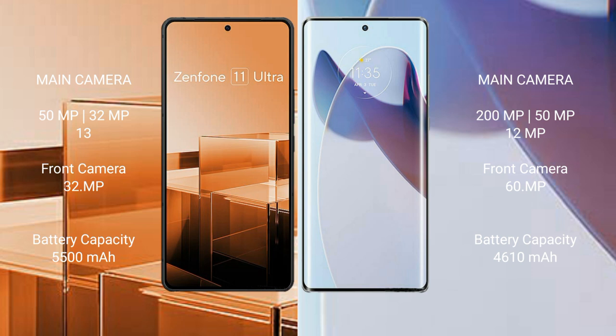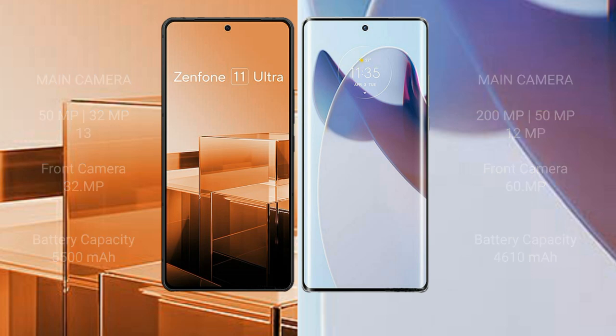Asus Zenfone 11 Ultra has a 5500mAh battery with 65W fast charging support. Motorola Moto X30 Pro has a 4610mAh battery with 125W fast charging support.